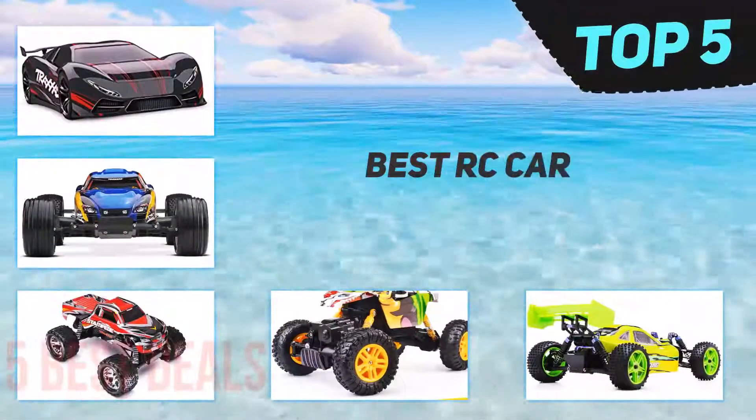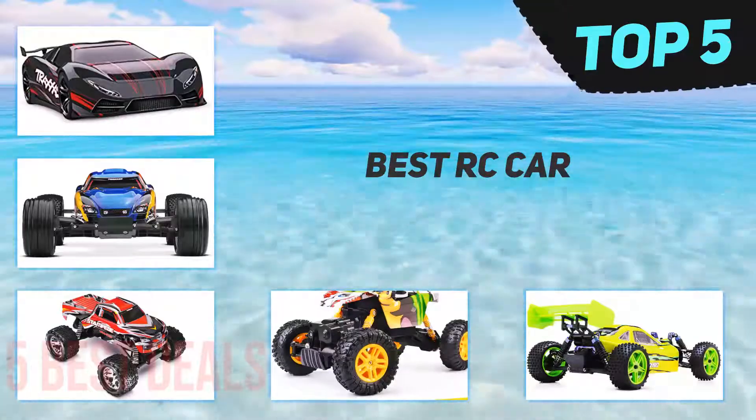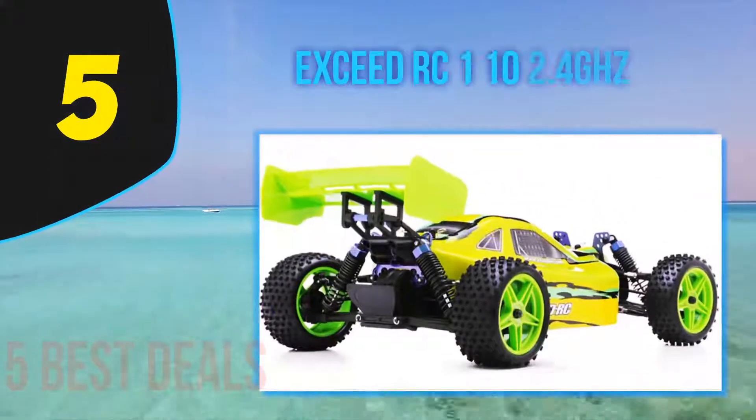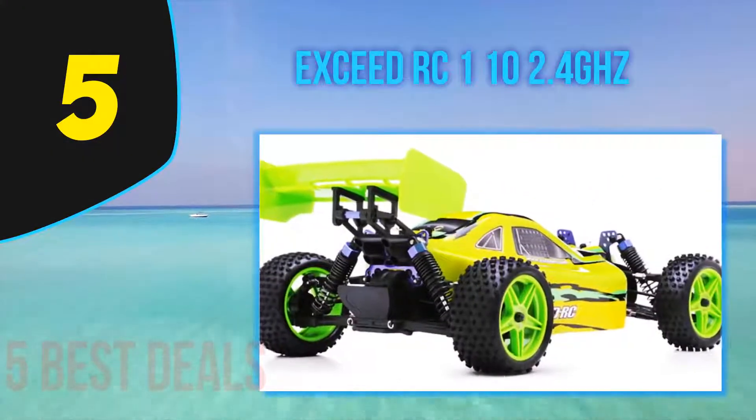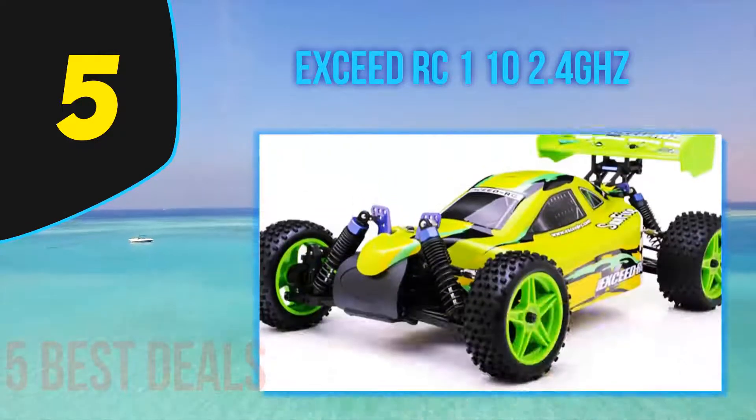Here we present the top 5 best RC cars. Starting off our list at number 5 is the Exceed RC 110 2.4 gigahertz Sunfire buggy RC car, which has many features that make it great for races.